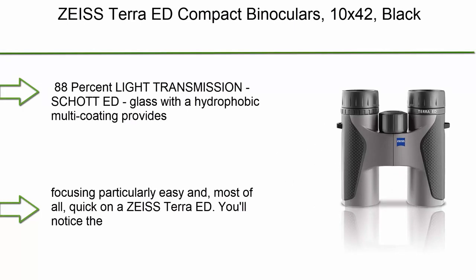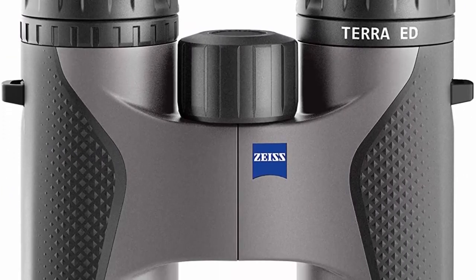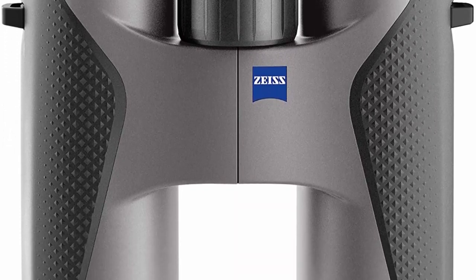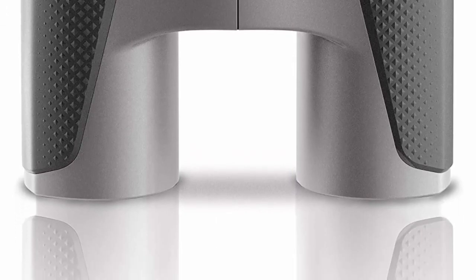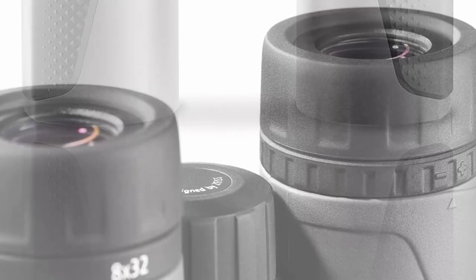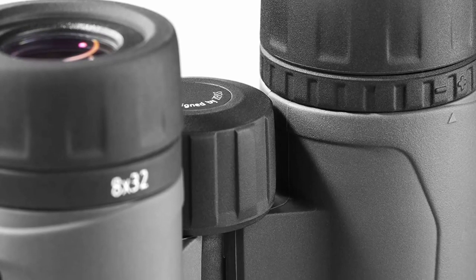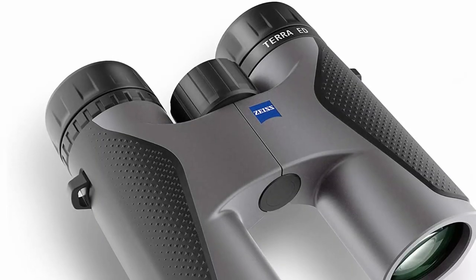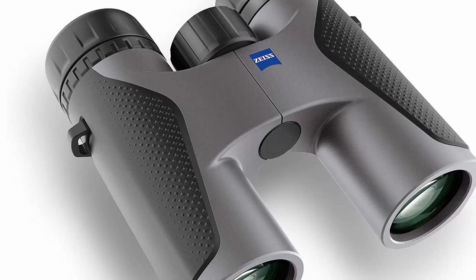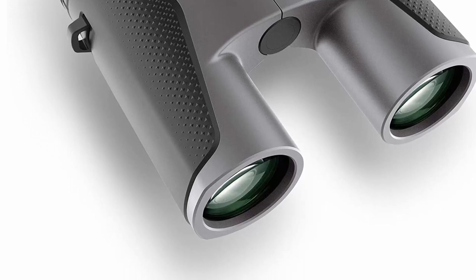Top 10: Zeiss Terra ED Compact Binoculars 10x42 Black. 88% light transmission — Schott ED glass with a hydrophobic multi-coating provides optical clarity and precision in all situations. Comfortable, fast focusing: the large, smooth, and easy-to-grip focus wheel makes focusing particularly easy and, most of all, quick on a Zeiss Terra ED. You'll notice the advantages as soon as you pick them up — your index finger automatically lands on the focusing wheel. Compact, light, and robust.